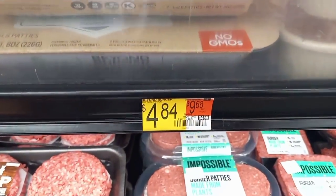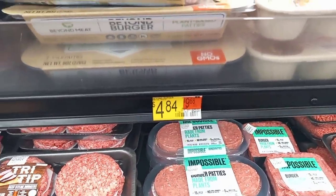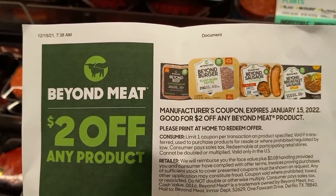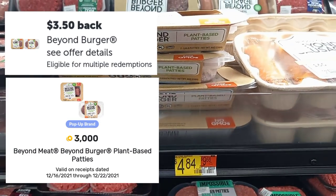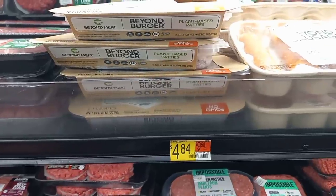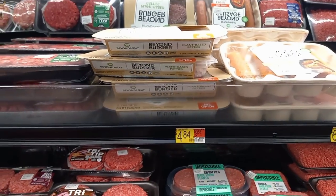The Beyond Meat is priced at $4.84. We're going to use a $2 coupon from their website — I'll link it in the description. Your total comes down to $2.84 out of pocket, but you'll get back $3.50 on Ibotta and also $3 on Fetch, making it a $3.66 money maker. Limit is two on both, and this one has been set for me on Fetch, which is really cool.